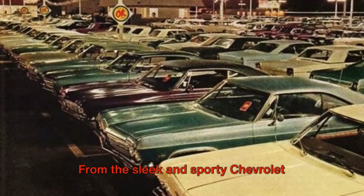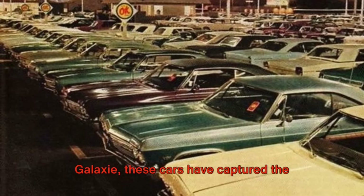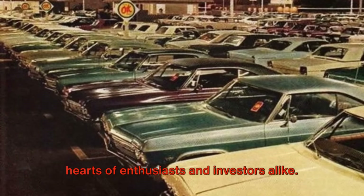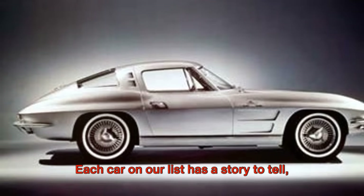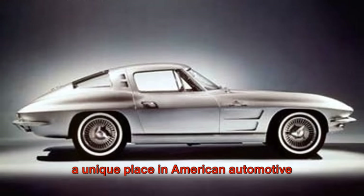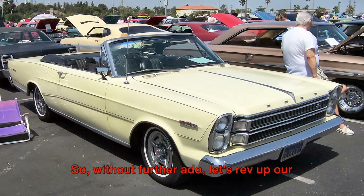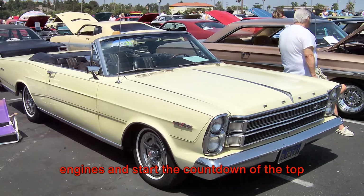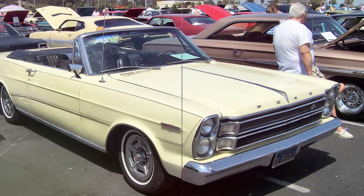From the sleek and sporty Chevrolet Corvette to the robust and reliable Ford Galaxy, these cars have captured the hearts of enthusiasts and investors alike. Each car on our list has a story to tell, a unique place in American automotive history, and a promising future in the investment world. So without further ado, let's rev up our engines and start the countdown of the top 10 American cars from the 1960s to invest in.